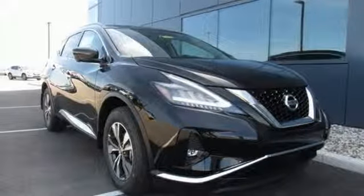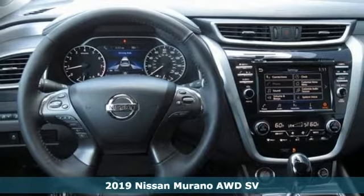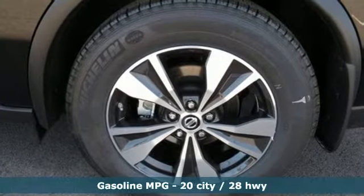Here's a new 2019 Nissan Murano. The design looks as if it was shaped by the wind, and that philosophy continues inside where driving is a breeze and so much fun you'll howl. And it comes with all the amenities you need.